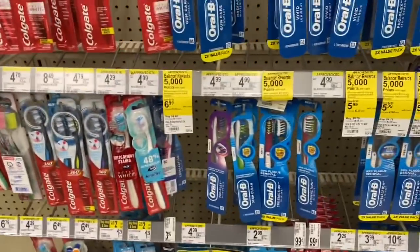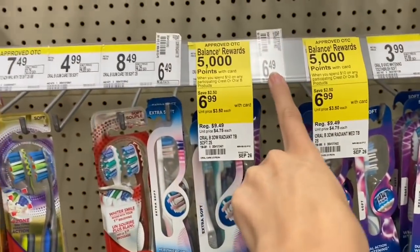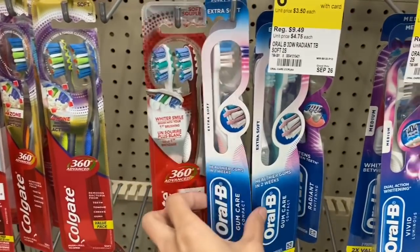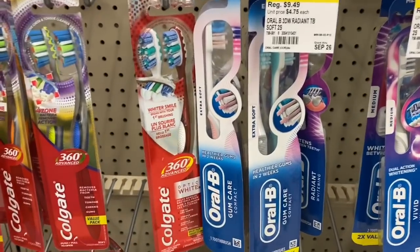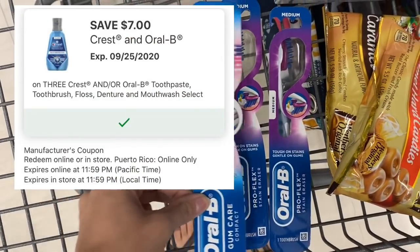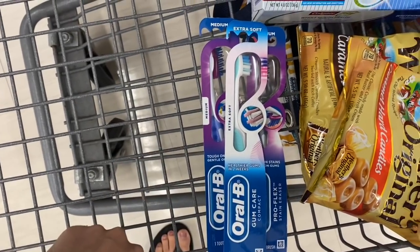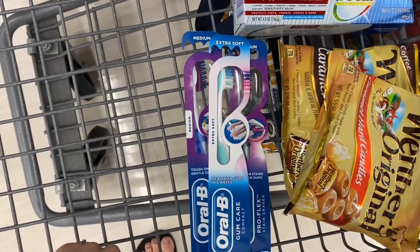Next I'm looking at a Crest deal - again they're not marked at my store. I picked up a couple of these that say $6.49 on the toothbrushes, scanned them, and they're ringing up for $4 on the Walgreens app. So I'm going to pick up three of these for a total of $12. If you have a $7 off three digital coupon, it is attaching to these. After using that coupon you'll pay $5, but then you get back a $5 register reward making all three completely free.